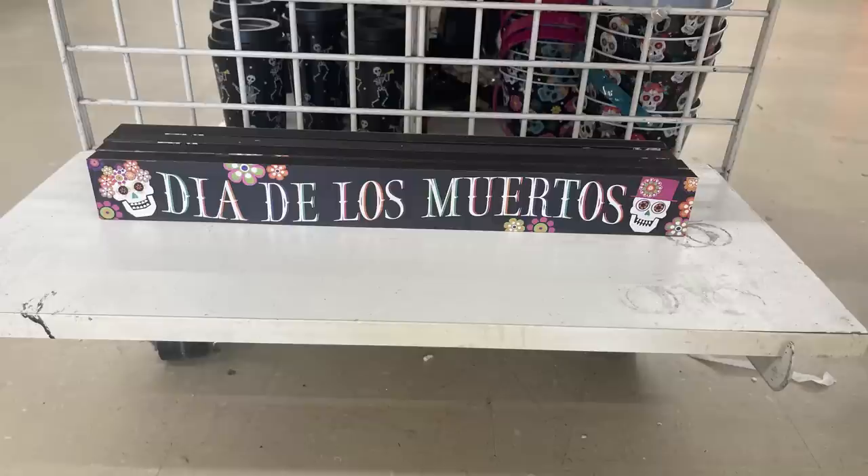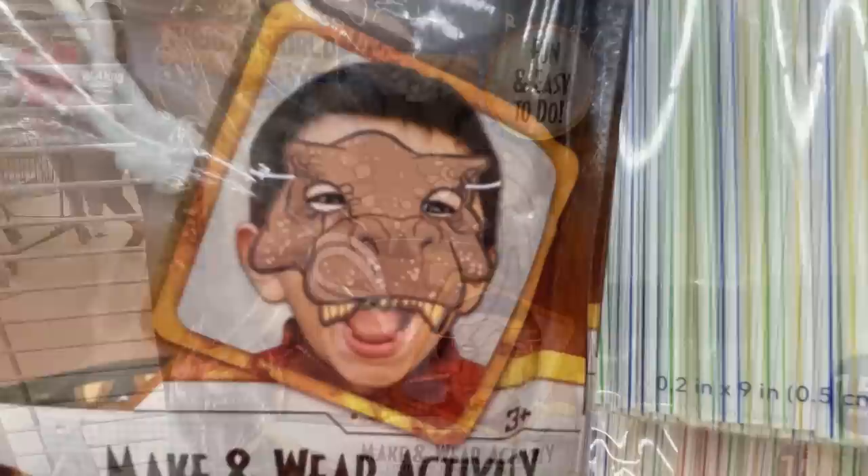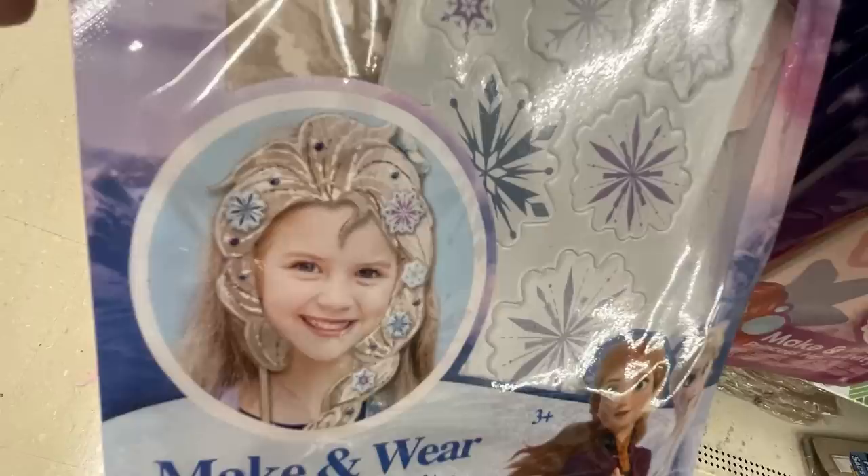For Halloween costumes, they have headbands for costumes including bumblebee and ladybug headbands, a design-your-own mask activity with a Jurassic World dinosaur mask, a Frozen wig, a DIY makeup and wear princess hair activity for the Little Mermaid, and Simba from The Lion King.